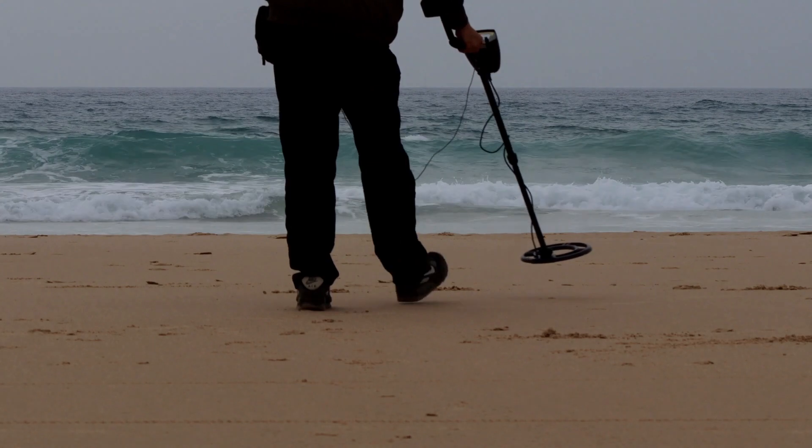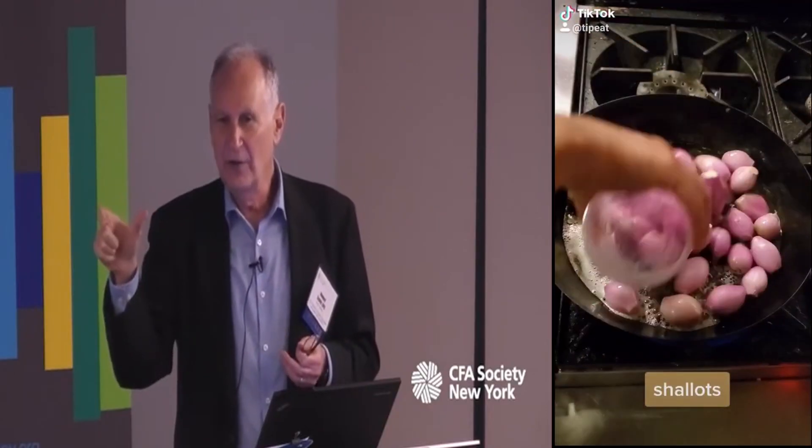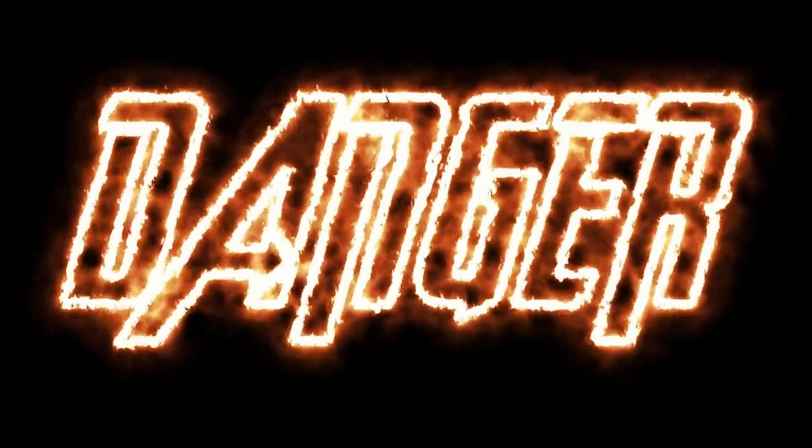One of the strengths of the book is its comprehensive approach to detecting financial shenanigans. Schilit covers a wide range of topics, including revenue recognition, expense manipulation, balance sheet shenanigans, and cash flow shenanigans. He also provides a checklist of warning signs and red flags that investors can use to identify potential frauds.